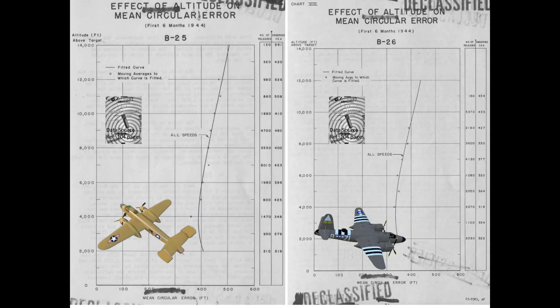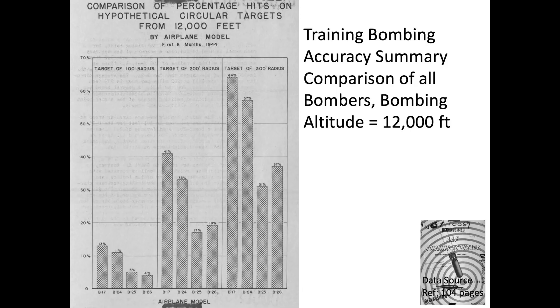The B-25 and B-26 training bombing accuracy charts are shown here for reference. These medium bombers would be operating at lower altitudes than the B-17s and B-24s, and the B-17 bombed more accurately than either of these bombers. A summary chart shows the percentage of bombs falling within target circles of various radii for the B-17, B-24, B-25, and B-26. The B-17 is the most accurate bombing platform, although the data is based on a relatively low 12,000-foot bombing altitude. The report also indicated that B-29 bombing accuracy is expected to be equivalent to the B-17.